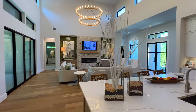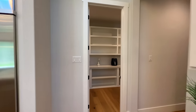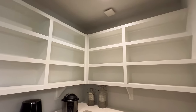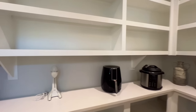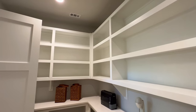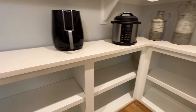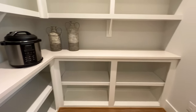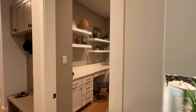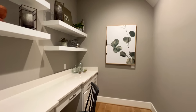Continuing along, you have an oversized working pantry with shelving that extends almost all the way to the ceiling — and storage on the lower portion as well, perfect for cases of water or anything you want kept out of sight.